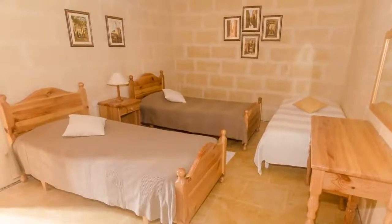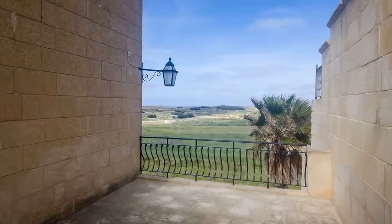The farmhouse has been built using traditional Maltese features like wooden beams, limestone arches, stone floors, and ironwork.